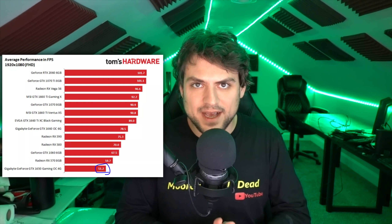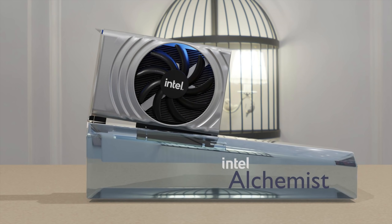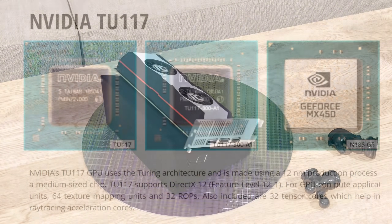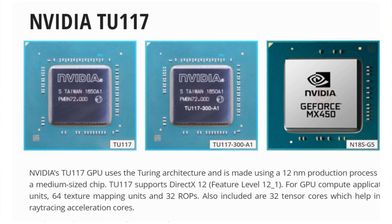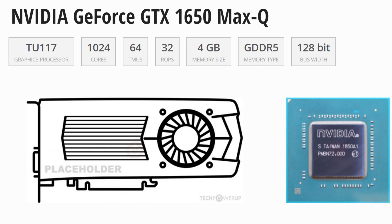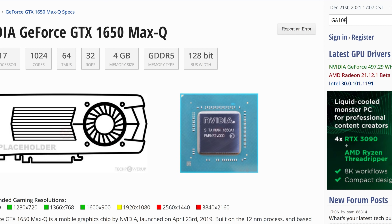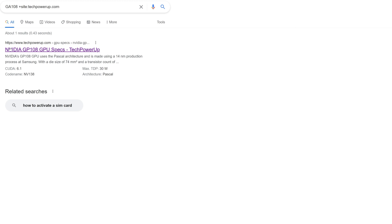Either way, Arc's 128 execution unit and Navi 24 are going to smoke the TU117 — an aging graphics card that was never that great even when it first came out — so it's well overdue to replace this product. But with what? There is no Ampere GA108 or GA117, and so you can probably guess what I'm going to suggest: it's being replaced by the graphics card in the title of this video, the RTX 2050.